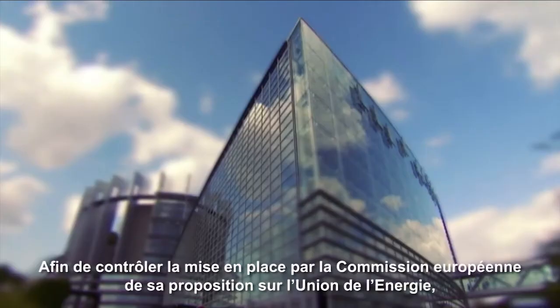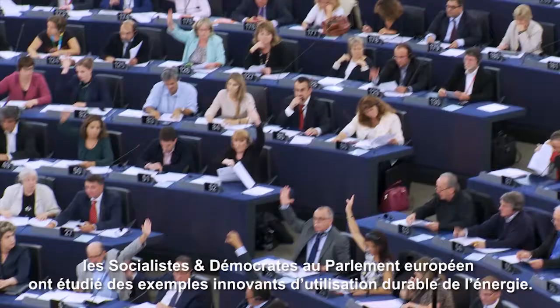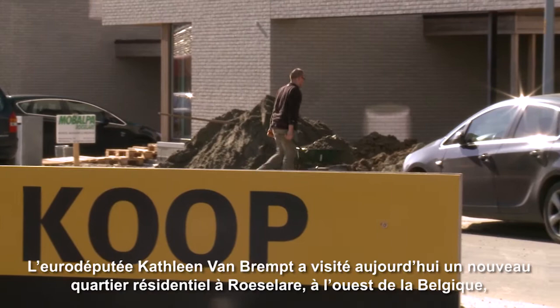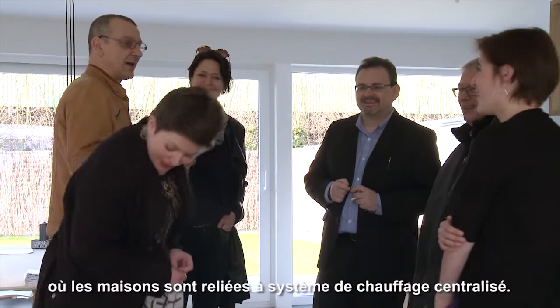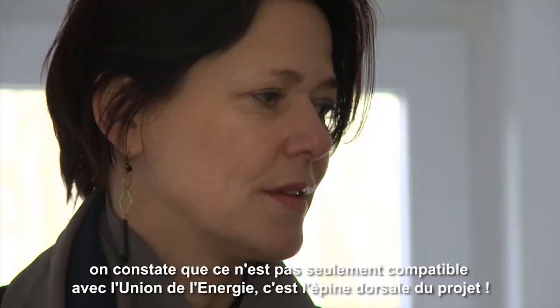As part of their role monitoring the European Commission's Energy Union proposal, Socialist and Democrat members of the European Parliament have been investigating innovative examples of sustainable energy use. Today, MEP Kathleen van Brempt visited a new residential area in Rousalara in the west of Belgium, where houses are part of a heating district connected together. There is no gas connection or any other fossil fuels — the heating and warm water all come from district heating.